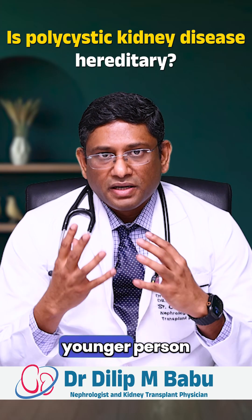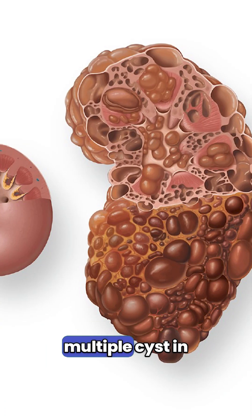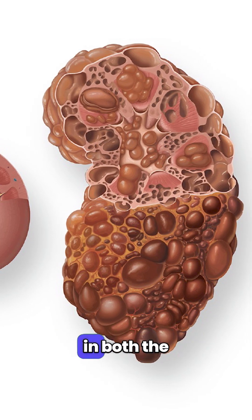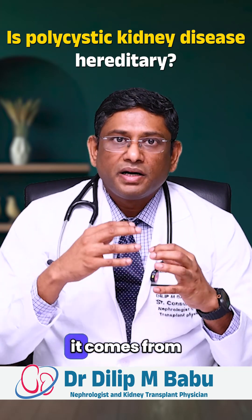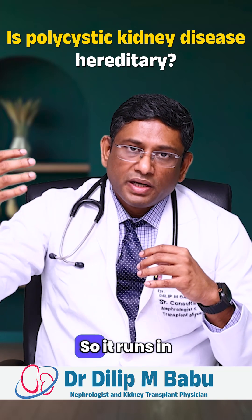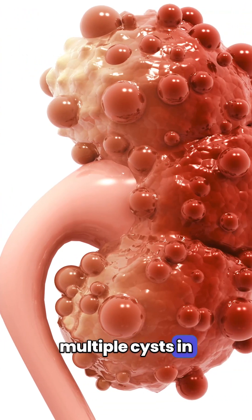But if someone is a younger person, less than 30 or 40 years old, and they are having multiple cysts in their kidneys — like we see a lot of bubble-like things in both kidneys — this is called polycystic kidney disease. Polycystic kidney disease is usually a genetic disease. It comes from families; their parents or grandparents may have had it. So it runs in families and they form multiple cysts in their kidneys.